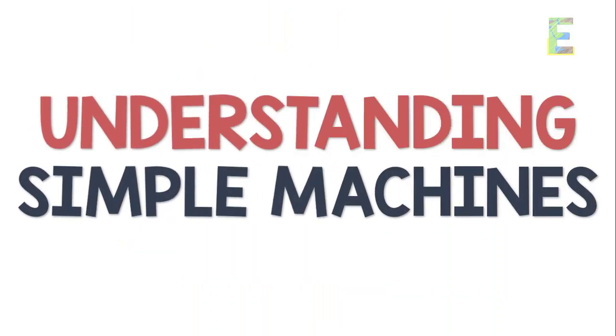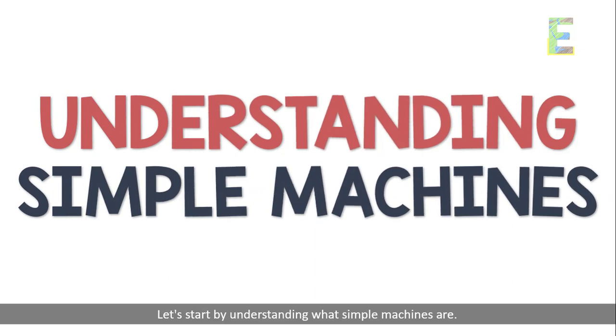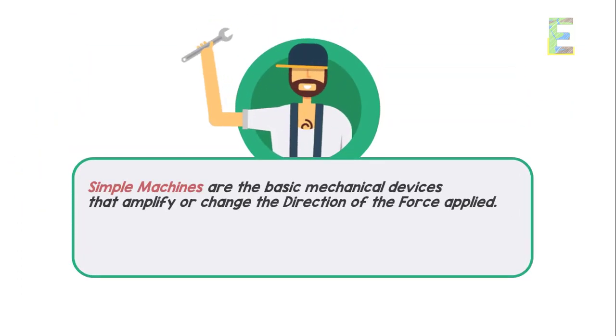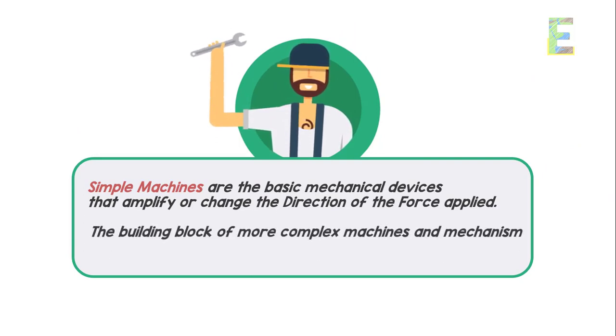Let's start by understanding what simple machines are. These are basic mechanical devices that amplify or change the direction of the force we apply to them. They're the building blocks of more complex machines and mechanisms.